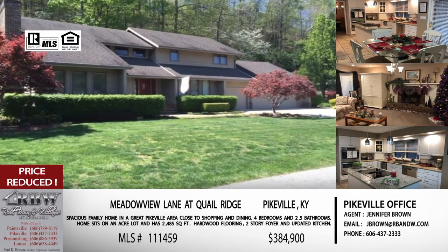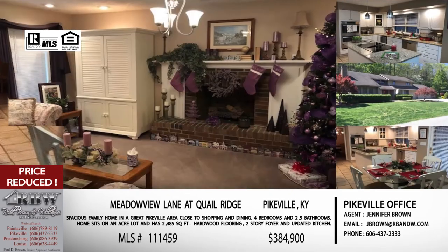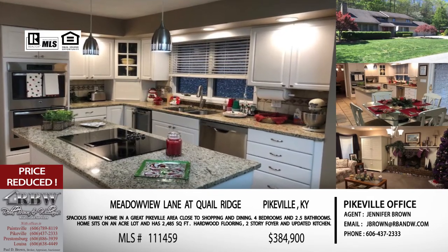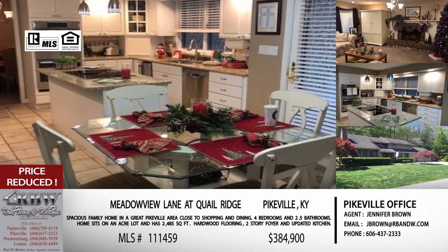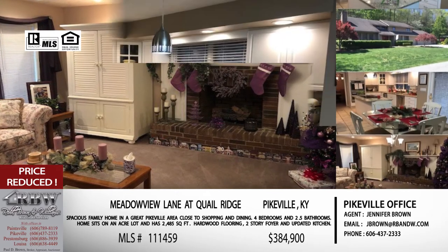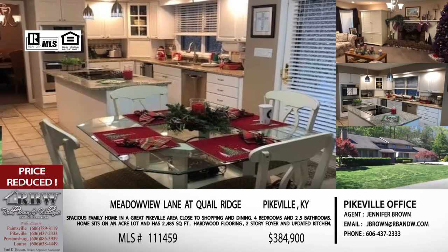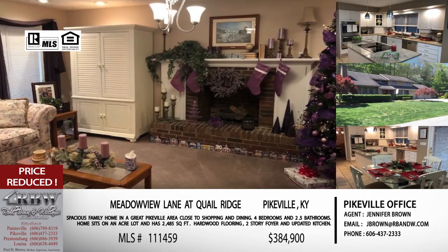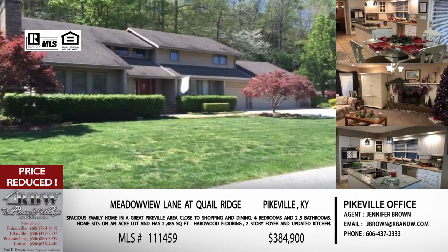We're going to end the show with another one we've talked about before, but this one has also just been reduced. This is back in the Pikeville city limits on Meadowview Lane, right at the bottom of Quail Ridge off Thompson Road in the Walmart area — a super convenient location close to Tractor Supply, Buffalo Wild Wings, heading toward the Polly and Keel Editions, right on the other side of the railroad track. It's in one of the more popular neighborhoods in Pikeville. You're looking at almost 2,500 square feet, not counting finished attic space, which is currently a finished playroom. There's a three-car attached garage and you're sitting on a double lot with a really nice yard.